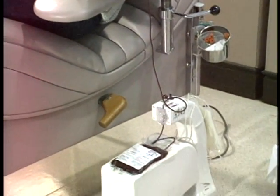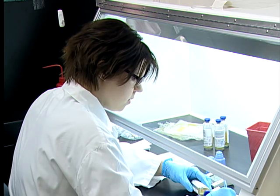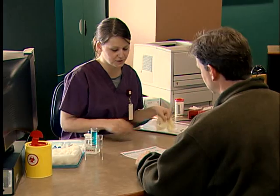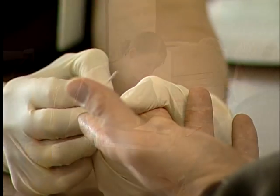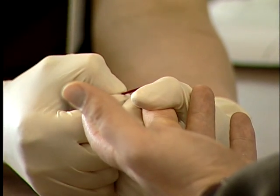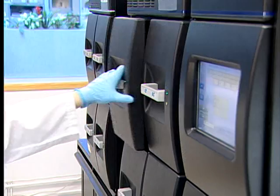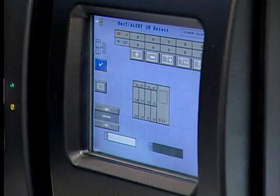Canada's blood supply comes from volunteer donors. In addition to a questionnaire, donors are screened and individually interviewed by nursing staff before each donation. Every donation is tested for hepatitis, HIV — the AIDS virus — and other infectious agents including the West Nile virus. Patients are urged to discuss the risks of infection with their doctor.